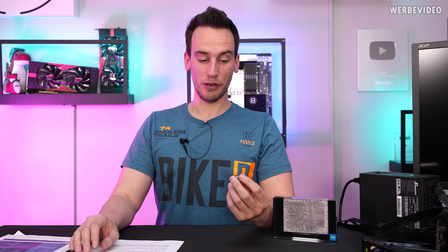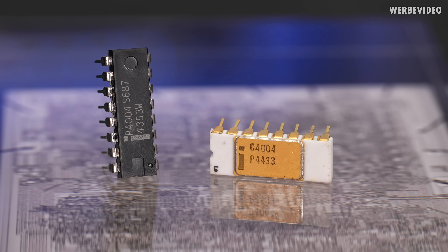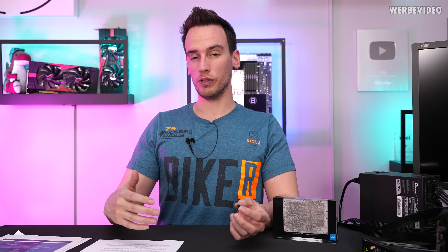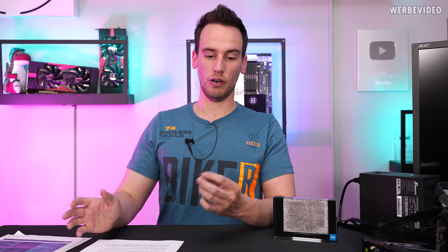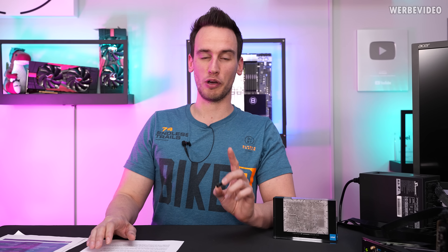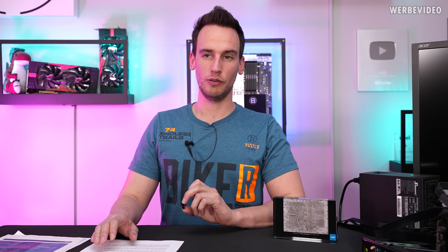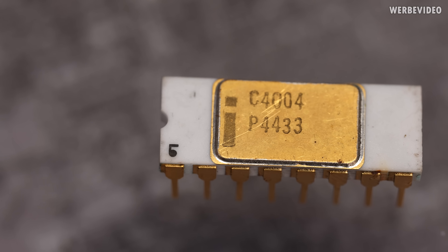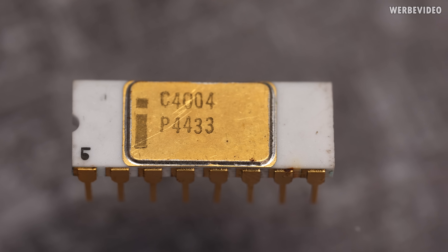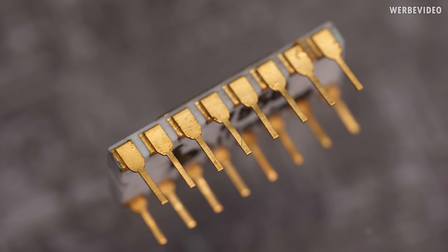Now, 50 years later, Intel knows this was probably the most important product they ever made, at least looking at history. Back then Intel was only in the market for about three years, and they designed it for Busycom, which meant Busycom also owned the intellectual property of the chip design. But Intel decided — probably the best move in company history — to buy back the rights for about 60,000 USD. Looking back, that was probably a bargain. The successor, the 4040, was only produced in 1974, and Intel manufactured the 4004 until 1981. By the way, they also used these ICs in the first pinball machines.